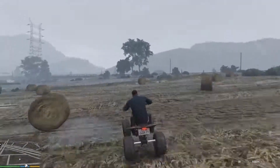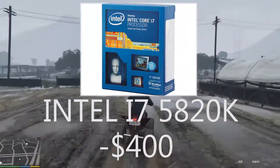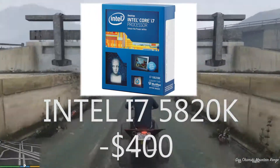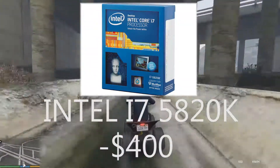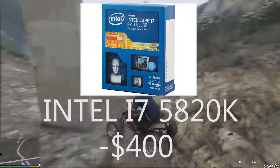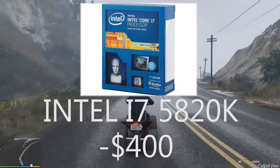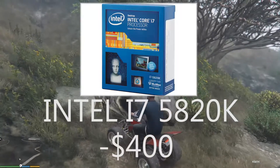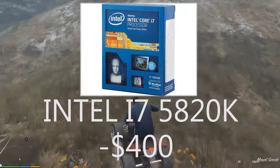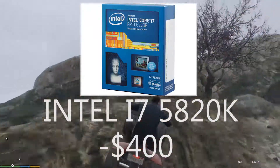For the CPU I have chosen the i7 5820K because it's a great processor. It's in the Socket 2011-v3, so watch out for that. It has six cores, 12 threads, a base clock of 3.3 GHz and a Turbo Boost clock of 3.6 GHz. It has Hyper-Threading and you can easily overclock it to 4 GHz. It doesn't have a cooler included, so you will have to buy either a water cooler or an air cooler, but it's a great processor overall.